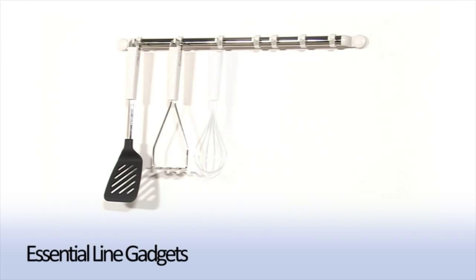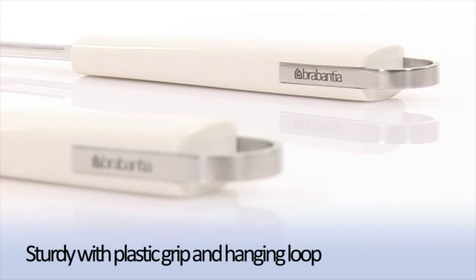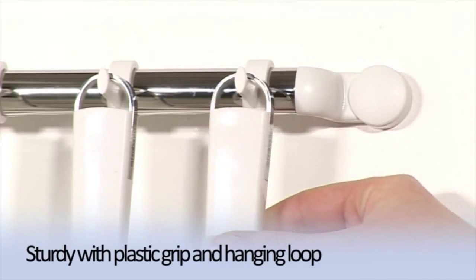Introducing Brabantia's Essential Line Gadgets, the perfect aid in your kitchen. This wide selection of kitchen gadgets are all made with a sturdy plastic grip and feature a handy hanging loop for convenience and space saving.